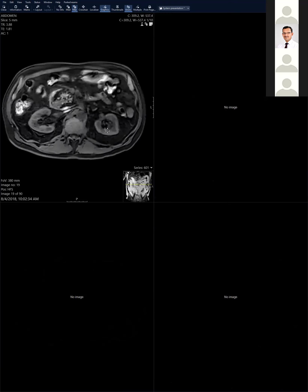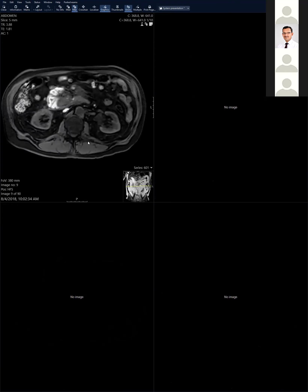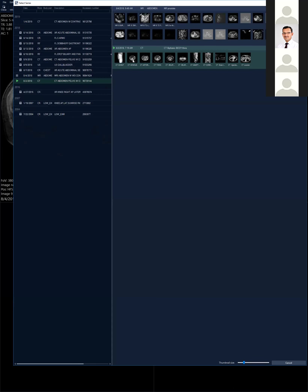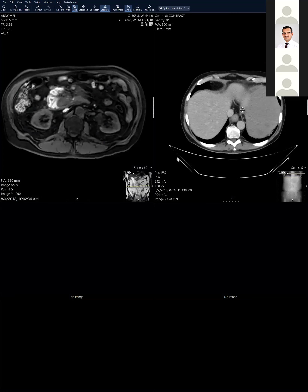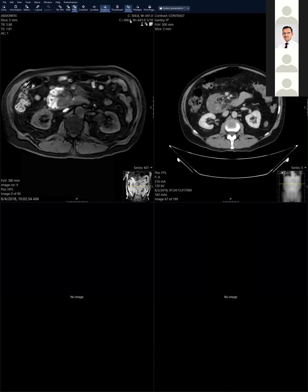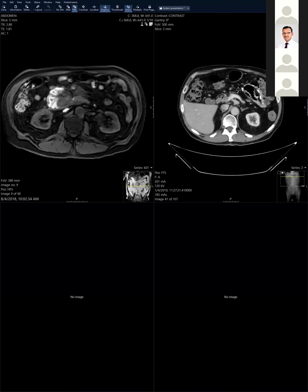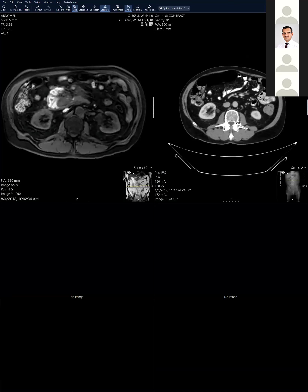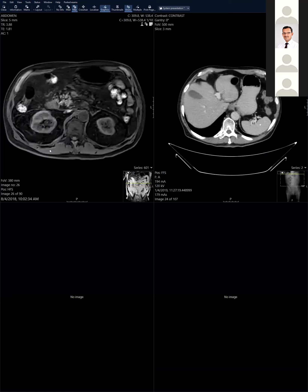Is this patient on anticoagulation? That's a good question - this patient was not on anticoagulation and all the blood work was normal. He didn't have any past medical history and was treated conservatively. On follow-up CT after a couple of months it completely resolved. He was treated conservatively with nasogastric decompression, tube feeds, and recovered completely. So it was just a case of spontaneous duodenal hematoma.